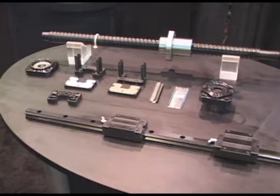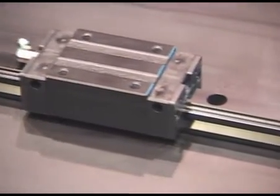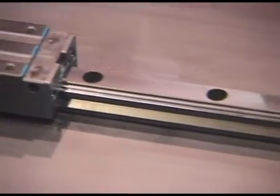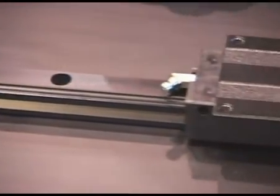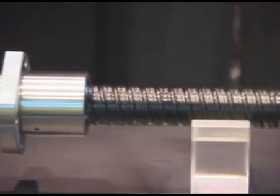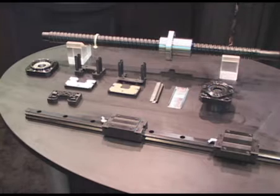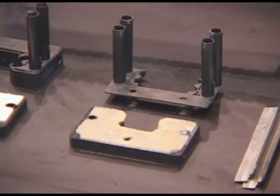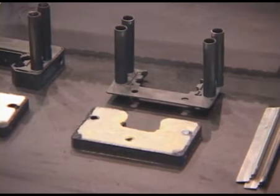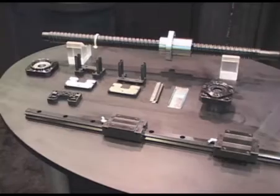SBC also offers special treatments for special environments. Highlighted here is our radiant treatment for both the rails and blocks. This is fantastic for corrosive environments where you are concerned about rust, and also for food grade type applications where you may have caustic wash down. We also show here our MF seal, which is a lube for life feature that we can add to our products that provides grease lubrication automatically over the life of the product.